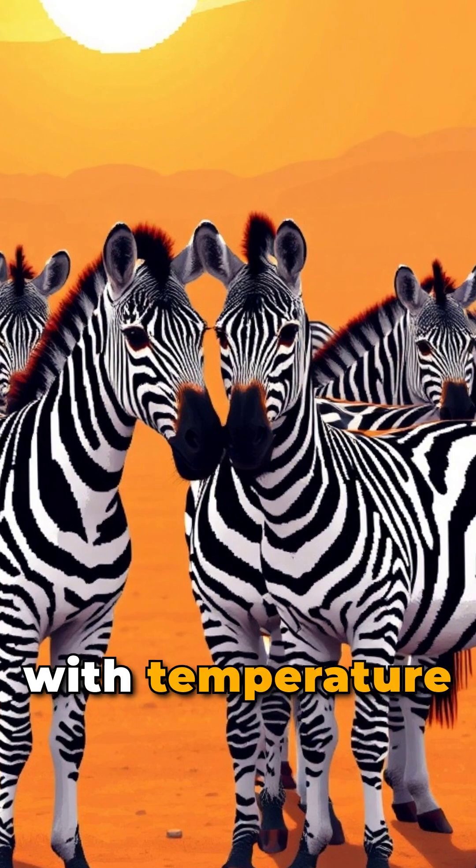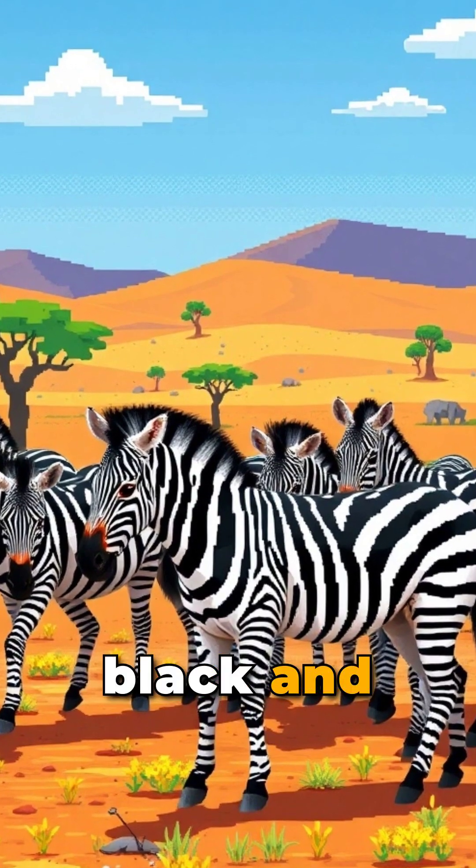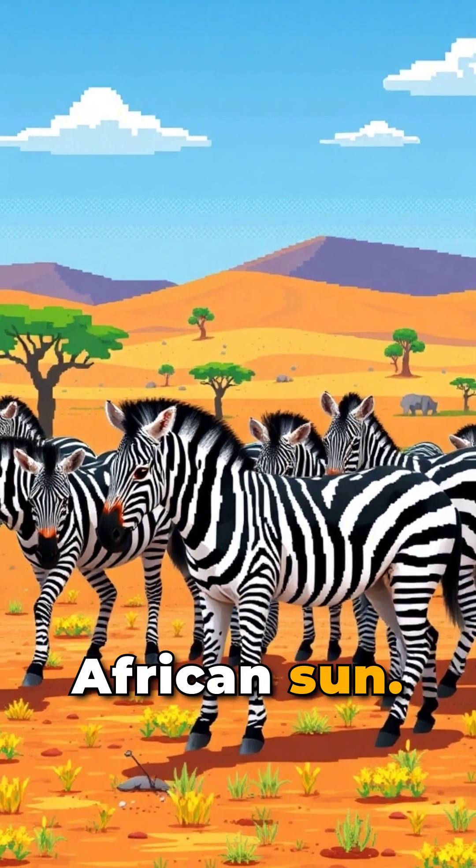Stripes may also help with temperature regulation. Some researchers believe that the contrasting black and white colors create tiny air currents that help keep zebras cool in the hot African sun.